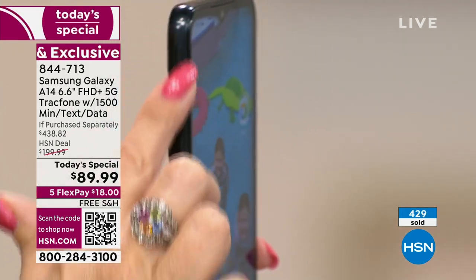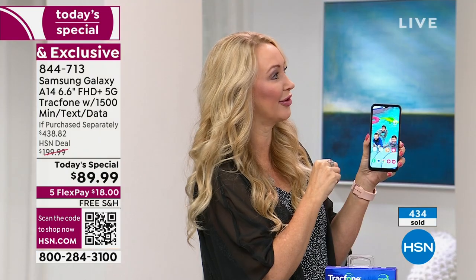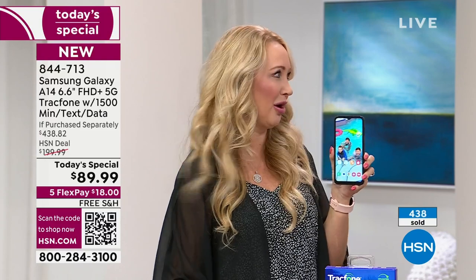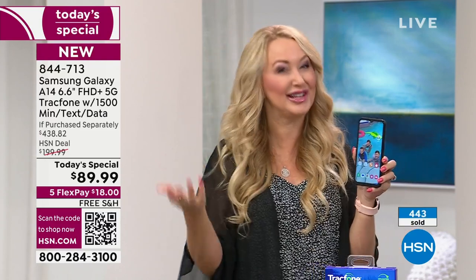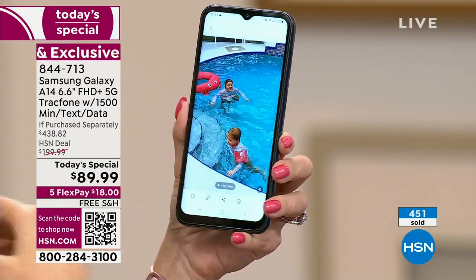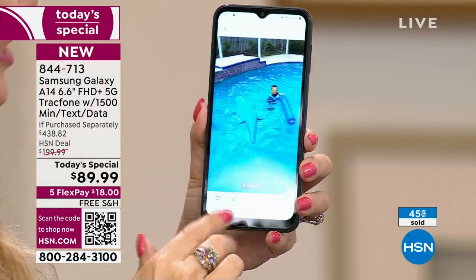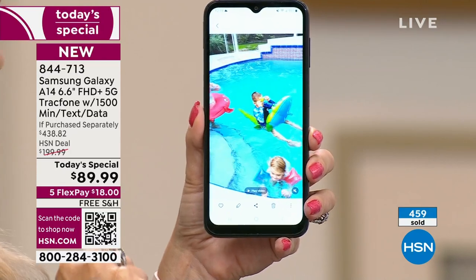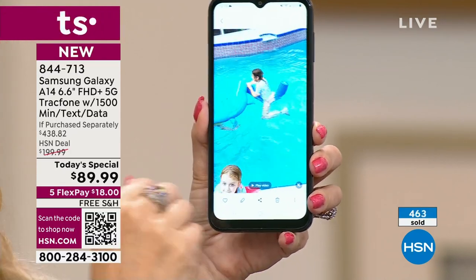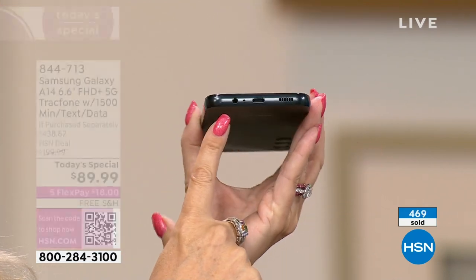It's got a little door on the side — that means expandable storage. Samsung's very expensive phones actually took away the ability to put in a memory card; they want you to rely on the cloud. With this phone, you get 64 gigabytes of memory — enough for all kinds of apps, games, pictures, and videos — and you can expand up to a terabyte. This is a very future-forward phone with features that the big carriers have taken away from current phones.